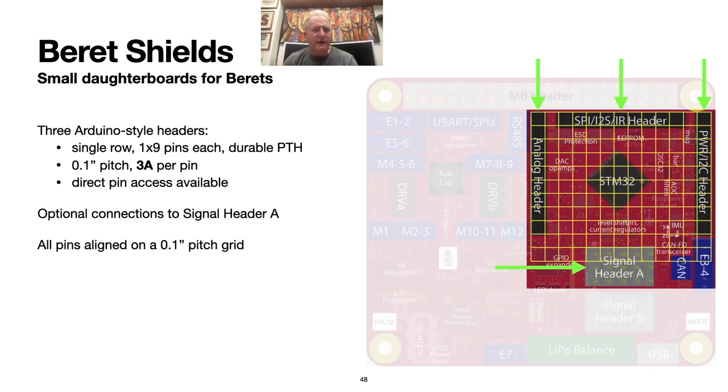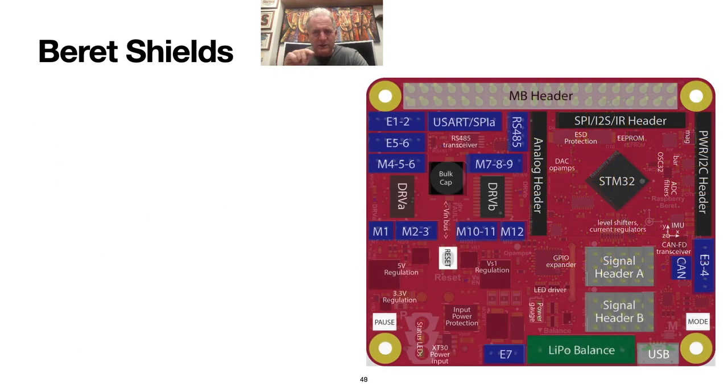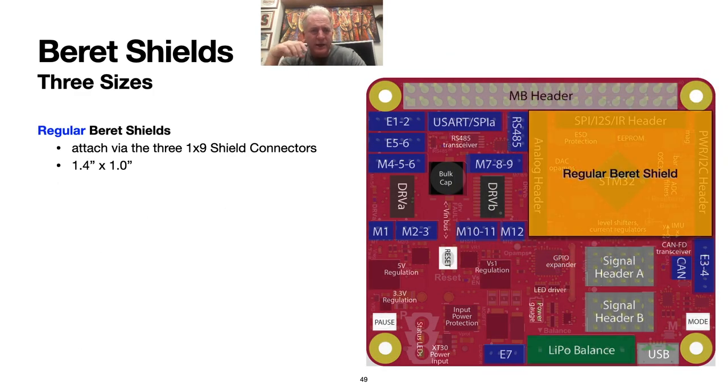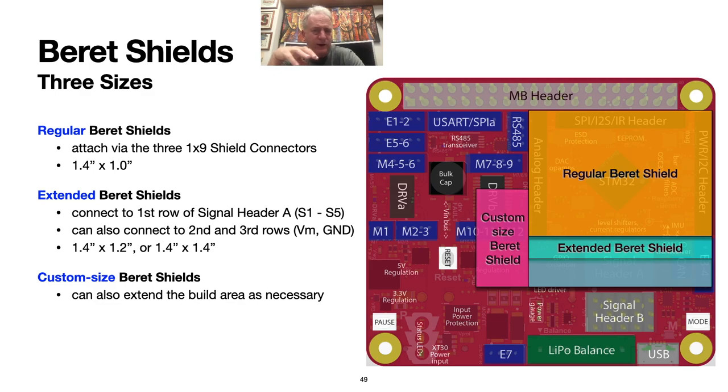Beret shields are connected on top of these Arduino-like header pins. Optionally, shields can also connect to one or all three rows of signal header A, which can provide five extra digital signals from the MCU, in addition to providing a whole lot of power — up to 28 volts and up to 12 amps. All of the pins of the 1x9 headers, as well as signal header A, are aligned on a standard 0.1-inch grid, so it is easy to attach to them. Shields provide substantially increased optional functionality to the Beret ecosystem. They can be regular size — 1.3 inches by 0.9 inches — or taller, picking up one or all three rows of signal header A, or even larger, covering up a bit of the functionality exposed elsewhere on the Beret to provide additional surface area if you need it. Shield connectors are high enough that you can actually sneak wires underneath to connect to the Beret JSTs.